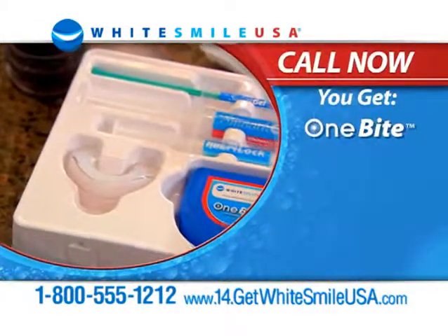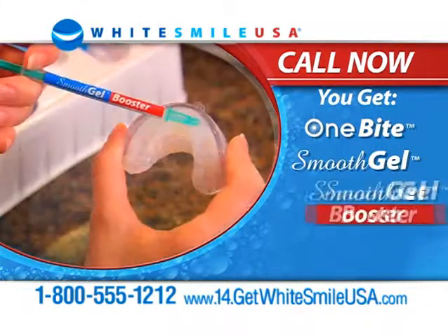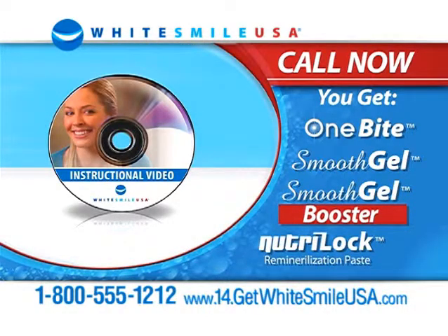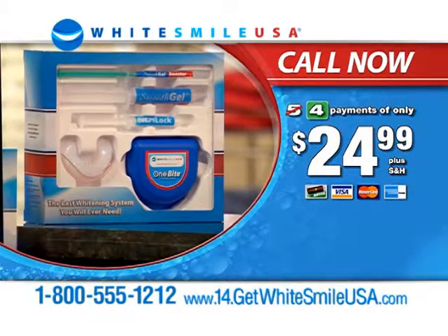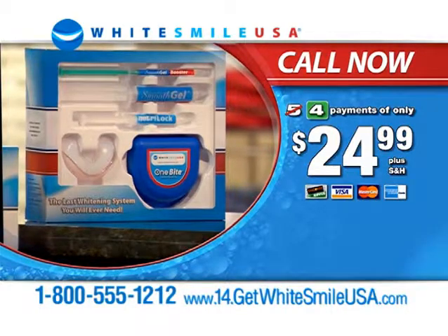Call now and get your comfortable one-bite custom molding tray with a two-month supply of Smooth Gel Whitener, Whitening Acceleration Booster, Neutraloc, and this how-to video. Everything is just five easy payments of only $24.99. Order now and we'll take off one payment. Your complete satisfaction is guaranteed or your money back. Call or click now.